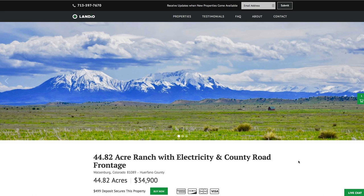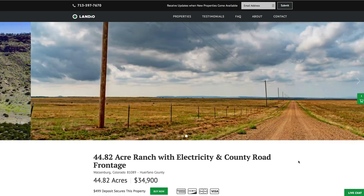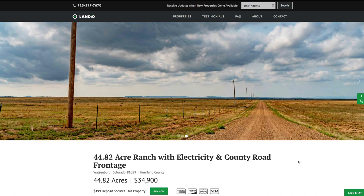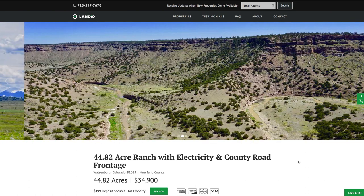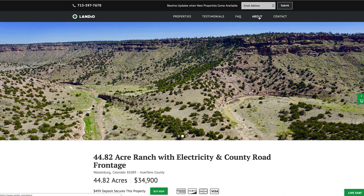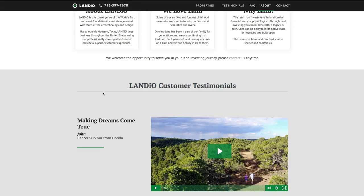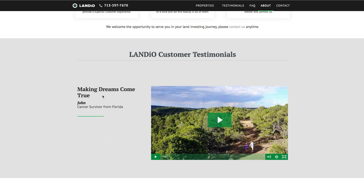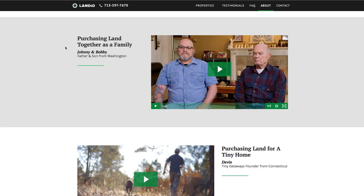If you've been following Landio and watching our videos, we want to thank you for your continued support. If this is your first time seeing one of our videos or visiting our website, we want to welcome you to the family. You can visit the About tab to learn more about Landio and the opportunities we offer, and see video testimonials from many happy customers around the United States and beyond. It would truly be an honor to welcome you to the Landio family of happy customers.